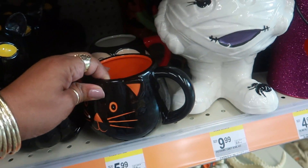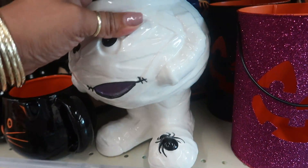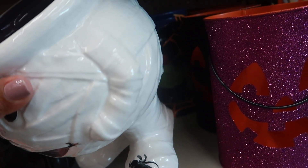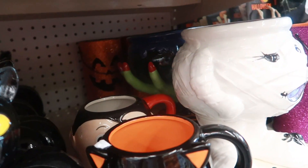Those cups are $6, and then you have this little bowl right here for $10 — I think there's one behind it too. It's like a witch's hand holding a pot. You see that back there?